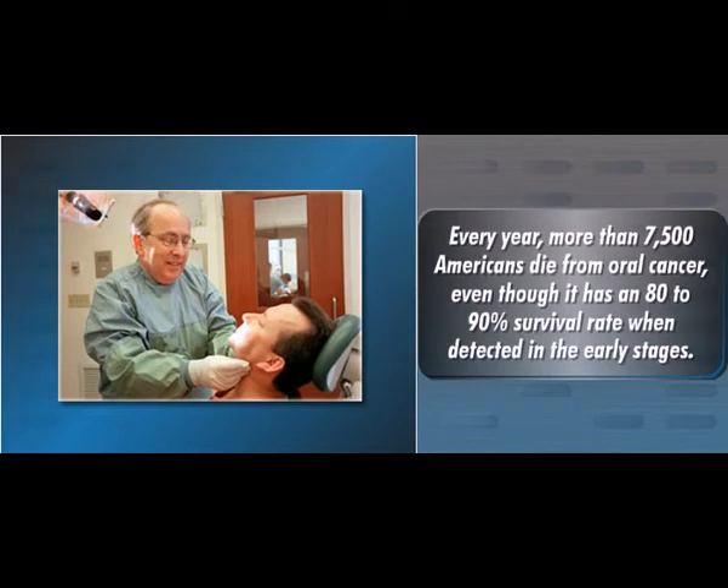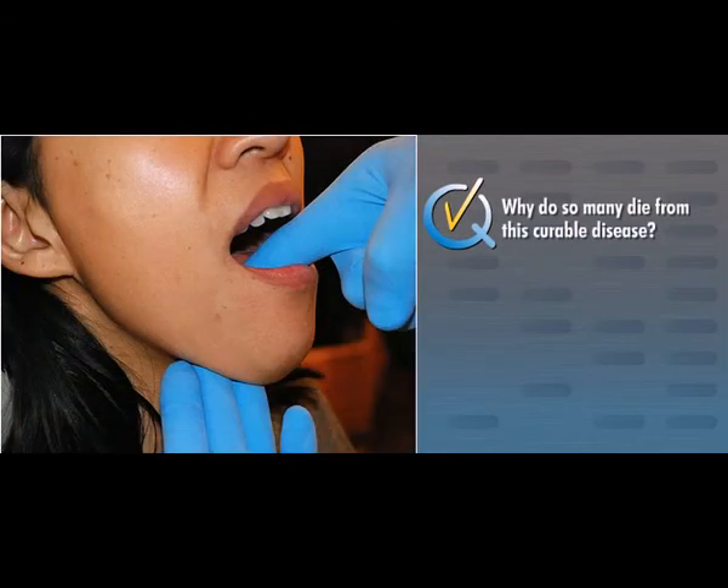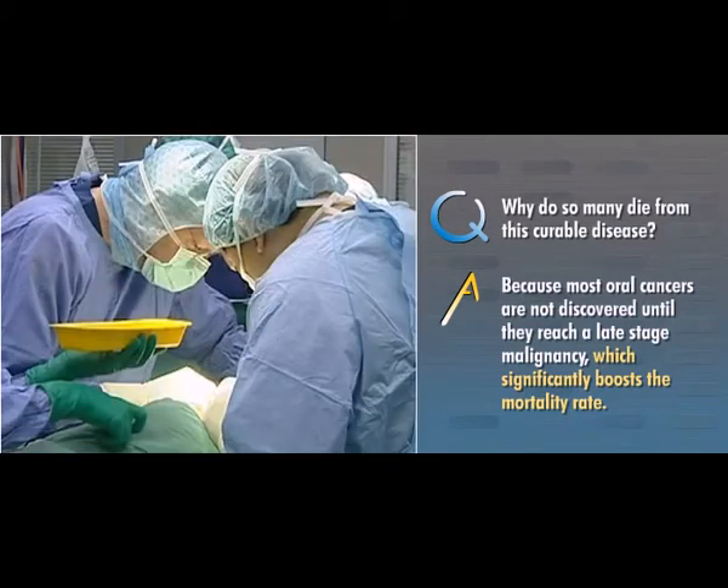Every year, more than 7,500 Americans die from oral cancer, even though it has an 80-90% survival rate when detected in the early stages. Why do so many die from this curable disease? Because most oral cancers are not discovered until they reach a late-stage malignancy, which significantly boosts the mortality rate.